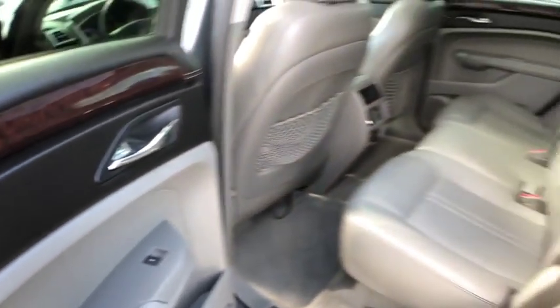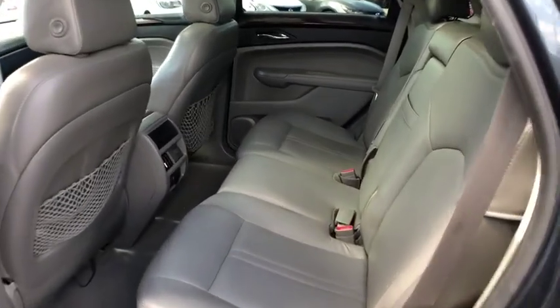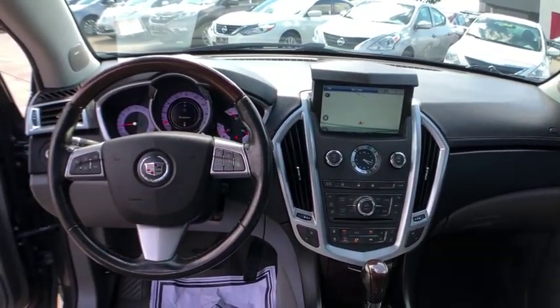Here are some of this vehicle's great options: traction control, power liftgate, Bose sound system, backup camera, power passenger seat, keyless entry, navigation system, dual airbags.